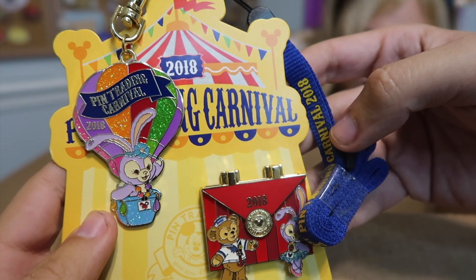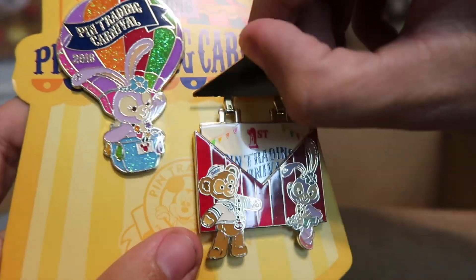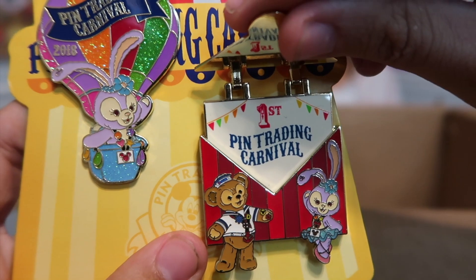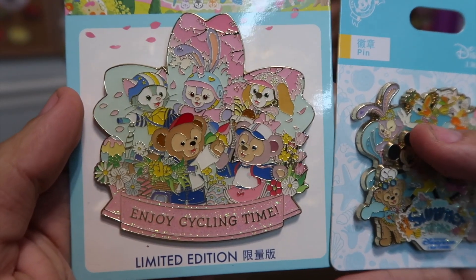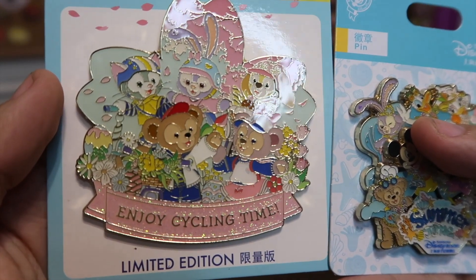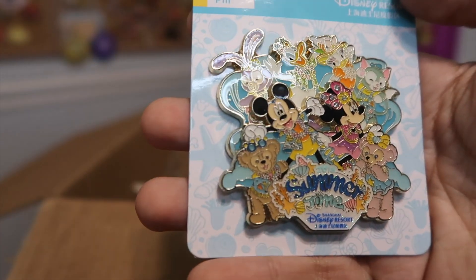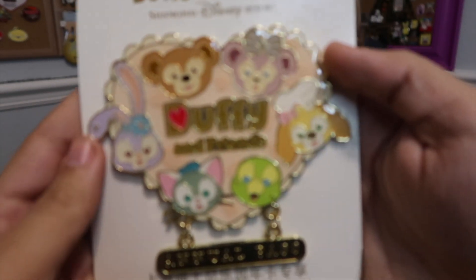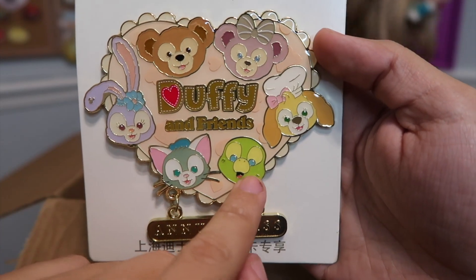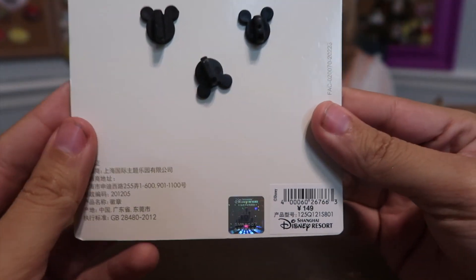So this one's a lanyard set. We have Stella Lou on a hot air balloon from the pin trading carnival in 2018. There's a letter which even opens up, and it looks like this one was actually from the first pin trading carnival. Oh my goodness, that's a big pin! So this one is 'Enjoy Cycling Time' and it has Duffy and all his friends on there. And then another mini jumbo — this one is from Summertime 2018. You thought the last one was big? Look how big this Duffy and Friends one is. It's a nice heart of Duffy and Friends — it even has Olu and Cookie on there. At the bottom it says 'Annual Pass' — a nice little annual pass holder dangle. That is such a nice pin.